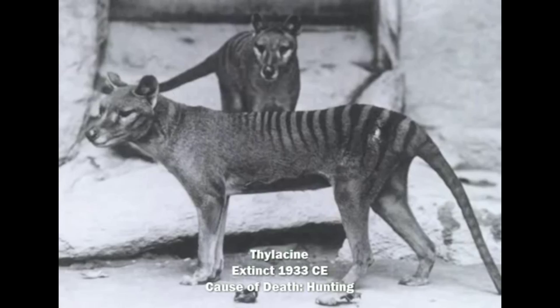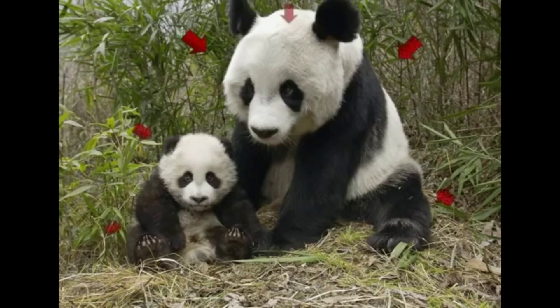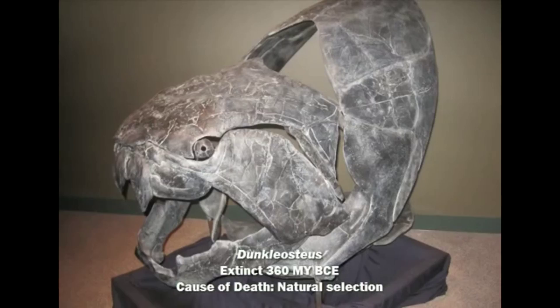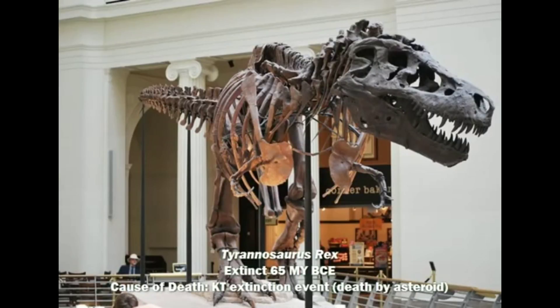It has to be said that not all species are vulnerable to extinction due to human causes. Some species simply don't survive — this is a natural process that has been happening since life itself began. Species disappear from existence while other species emerge, as part of the natural cycle.